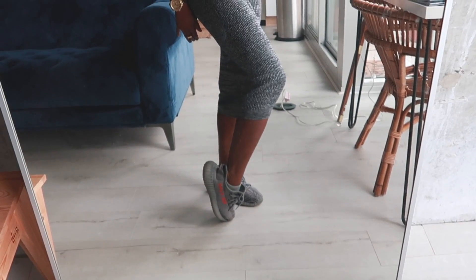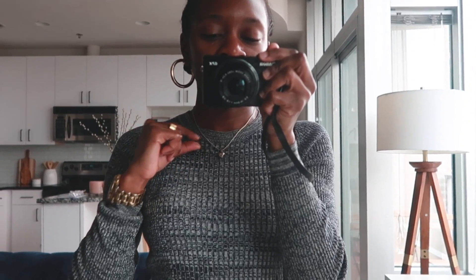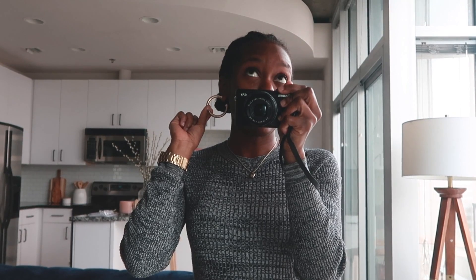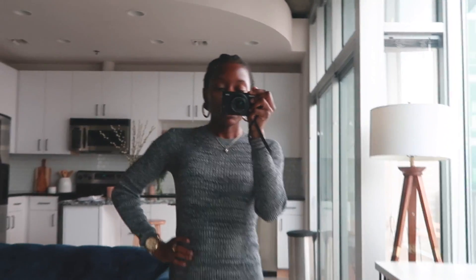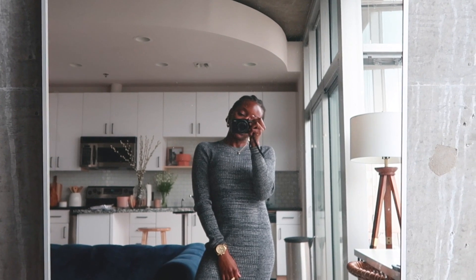I don't know which Yeezys these are, maybe like the Yeezy Boosts — they're just the gray ones with the pinkish writing. For accessories I just have my gold heart necklace that my parents gave me for my birthday, some gold hoops from Urban Outfitters, my Guess watch, and my ring is Made Well. That's my outfit — super nice, simple, and just comfy.